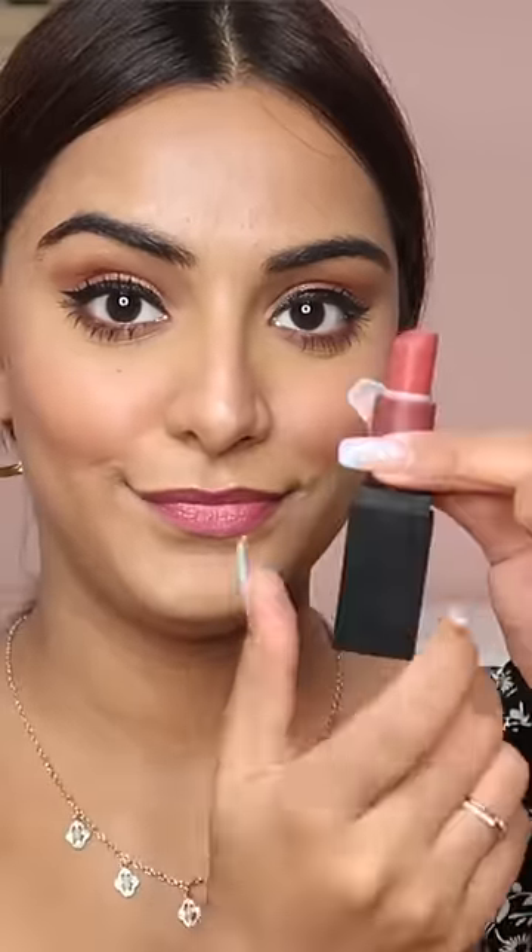It's a very beautiful pink. It's very creamy — it just glides on like butter. This is so good. Now this is a bullet lipstick; it is not very long lasting, but it just feels so comfortable on the lips.